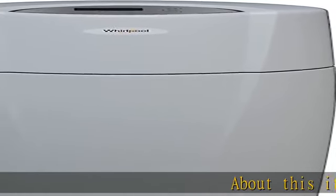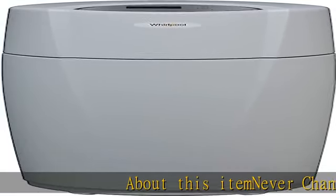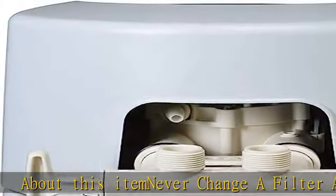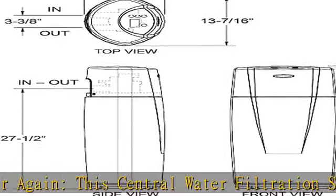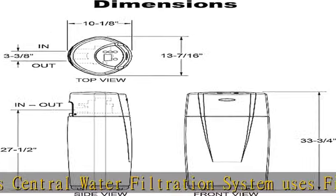Never change a filter again. This central water filtration system uses filter sense technology to automatically flush and clean its filter every 14 days. You won't have to replace the filter for the entire lifetime of the system.